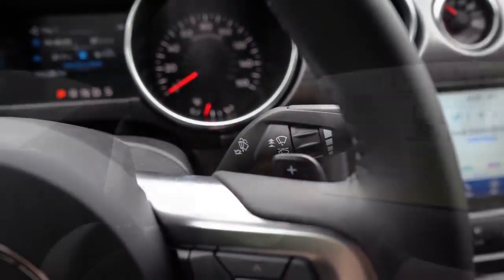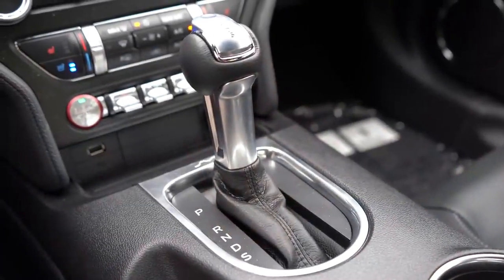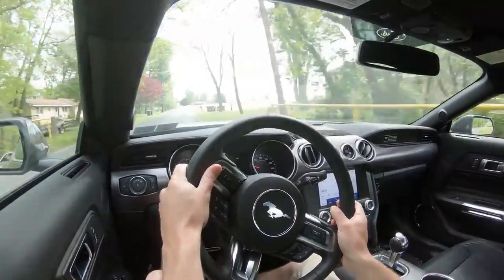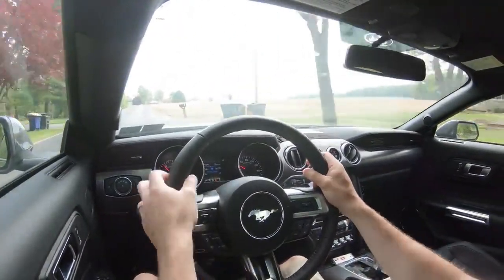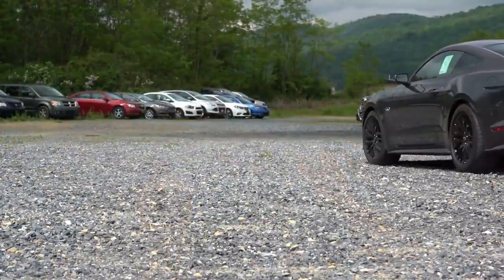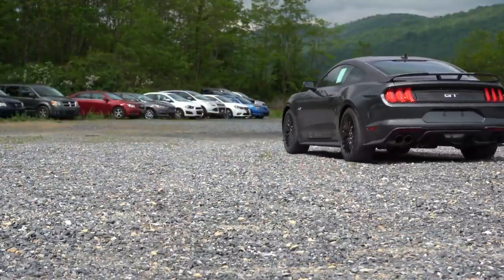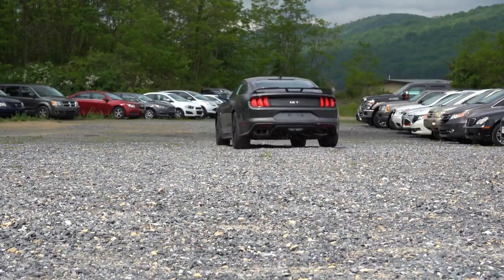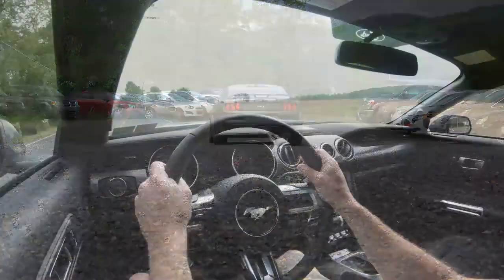I actually have the 10-speed automatic, and I still love it, although I've driven the 6-speed in the Mustang GT plenty of times and I absolutely love that too. It's going to come down to personal preference, but there's a big difference in speed. The 10-speed 0-60 comes in at 3.9 seconds; the 6-speed comes in at 4.3 seconds — pretty substantial.